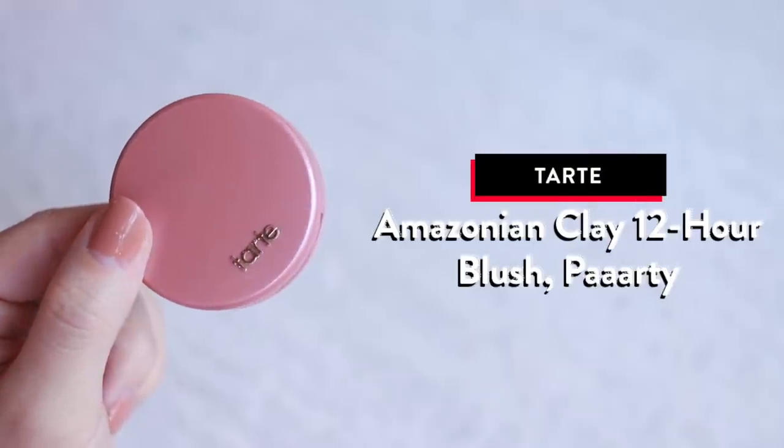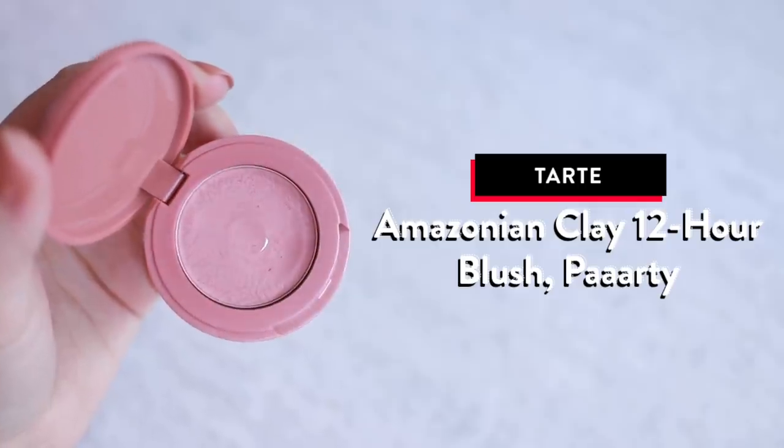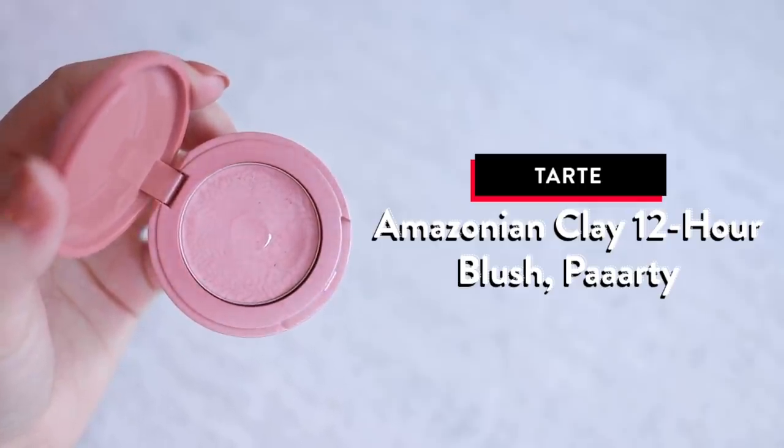My favorite blush is this one by Tarte — it's called Party and it's the Amazonian Clay 12 Hour Blush. It's just a really universally beautiful color. It's not too in your face, it's buildable. Blush is one of those things where I just do not want to put too much, so this is the kind of color for my skin tone that I can really control. Even if I put a little bit too much, it's not that big of a deal. If you're looking for an easy blush to wear, I would look into this one.